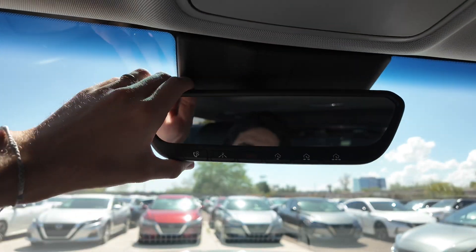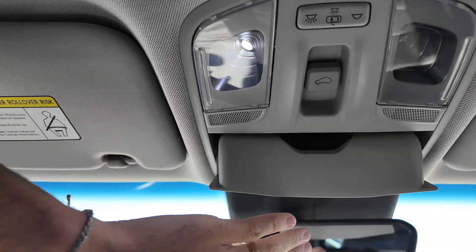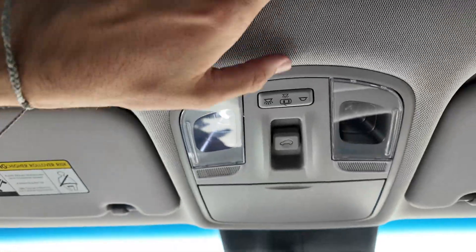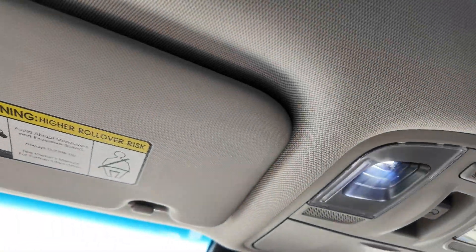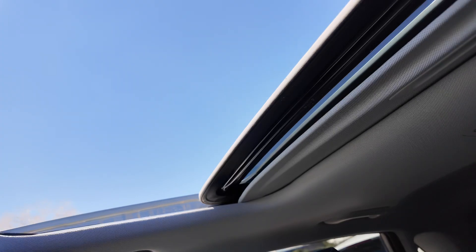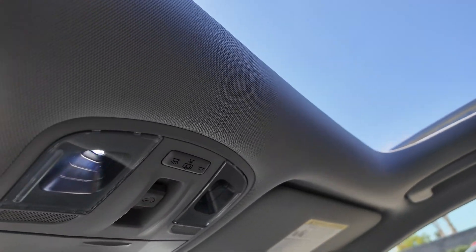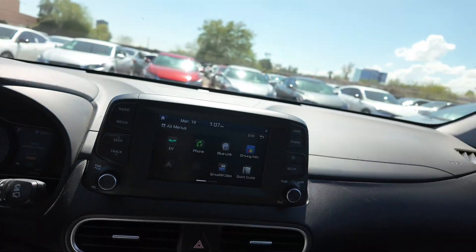You have a leather-wrapped steering wheel, three garage door openers, Blue Link, and an SOS button with other features on the rear-view mirror. There's a sunglasses holder and a sunroof you can control from inside — it opens super smoothly and slides right underneath the top of the car, making it safer and more aerodynamic.